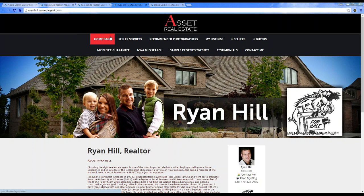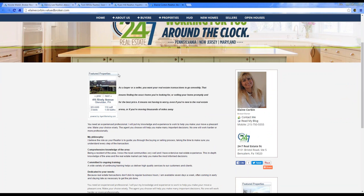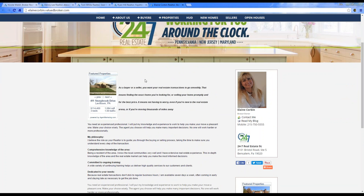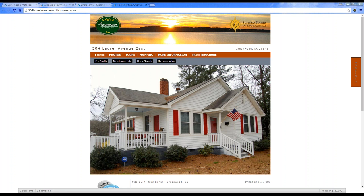He also did some really cool customization for his tabs at the top — these are really awesome things you can do for yourself too. Here's another one we've customized: it has a logo at the top, a header, and she also customized the content and added in a featured property widget.